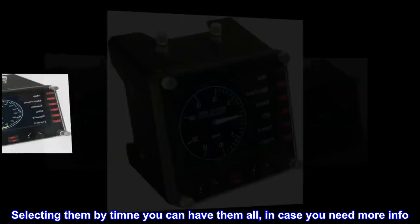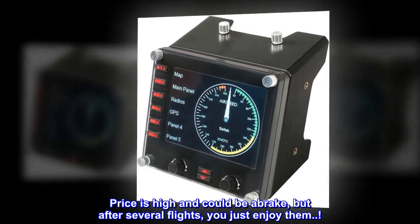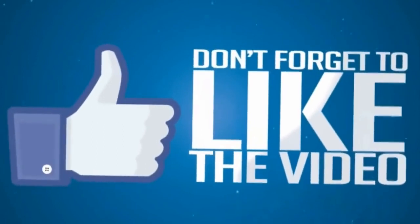Selecting them by turn you can have them all, in case you need more info. Price is high and could be a deal-breaker, but after several flights, you just enjoy them.